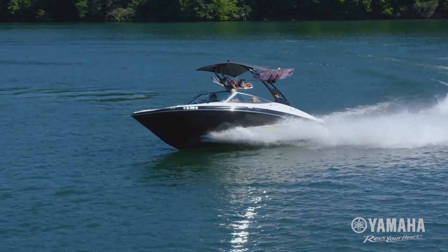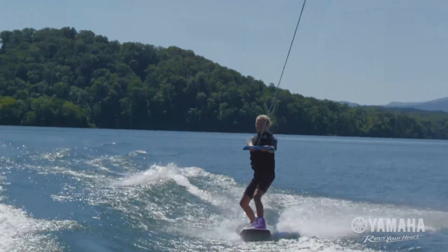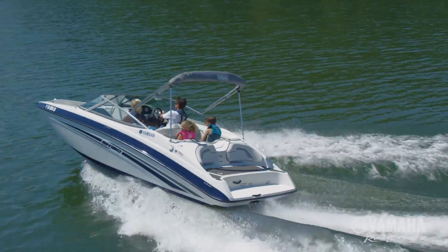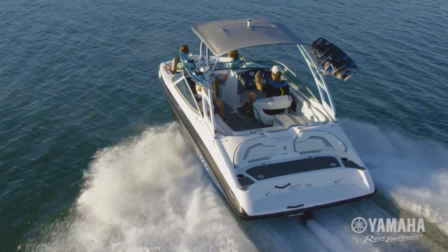Yamaha's 19-foot boats are nimble and just more fun to drive. Yamaha jet drive creates big excitement on the water. The patented articulating keel gives drivers the benefit of immediate steering response and maximum control — a feature not found on other jet boats.